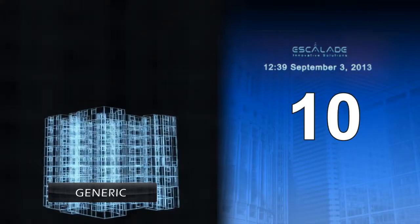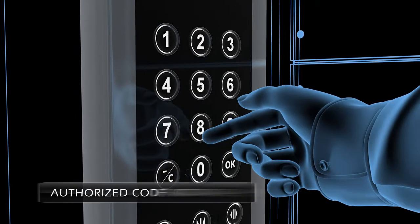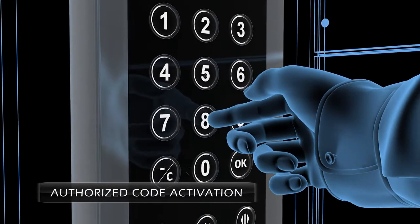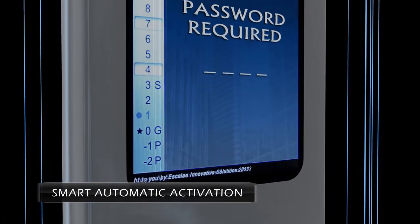ISEP is generic and can support any elevator with any number of floors. ISEP offers options for authorized code activation, disabling of certain buttons, smart automatic activation, and more.